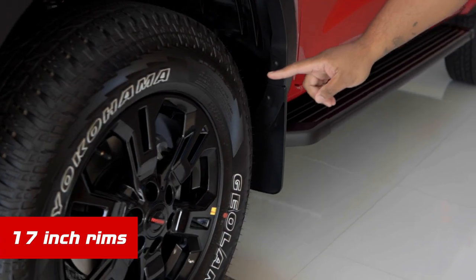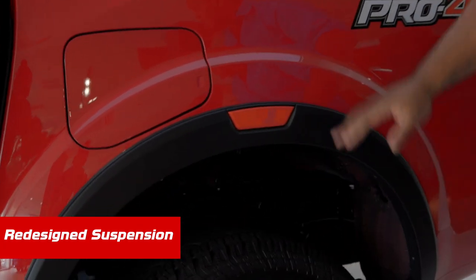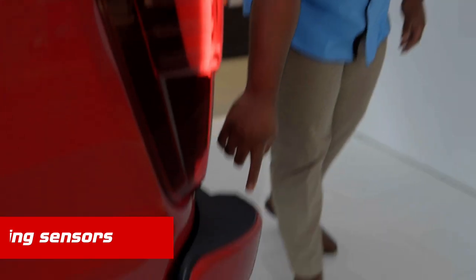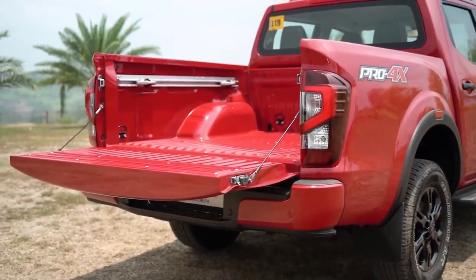Redesigned 17-inch rims. Moving along, we have redesigned suspension for better handling when you're going off-road, along with rear parking sensors and a bigger bed spacing — look at this.